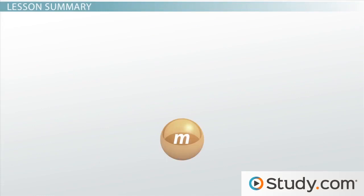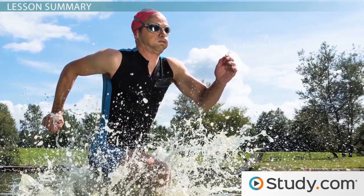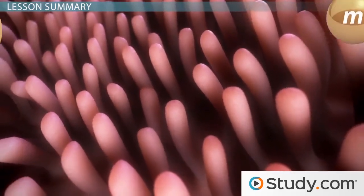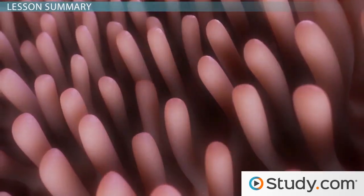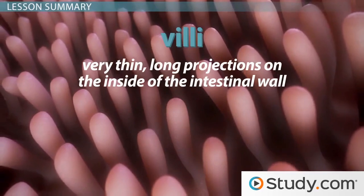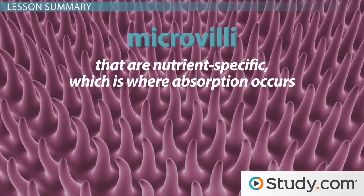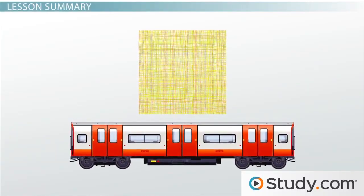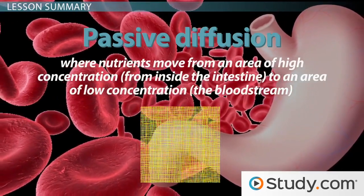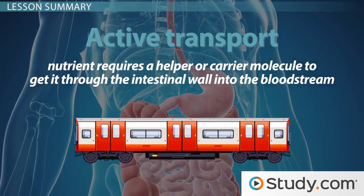In summary, your body absorbs micronutrients — commonly referred to as vitamins and minerals — which are needed in minimal amounts but are vital to the proper functioning of all your body's systems. The inside surface of the small intestine contains many folds covered by villi, with even tinier microvilli that are nutrient-specific, which is where absorption occurs. There are two primary ways nutrients cross through the intestinal wall: passive diffusion, where nutrients move from high to low concentration, and active transport, where a helper or carrier molecule moves the nutrient into the bloodstream.